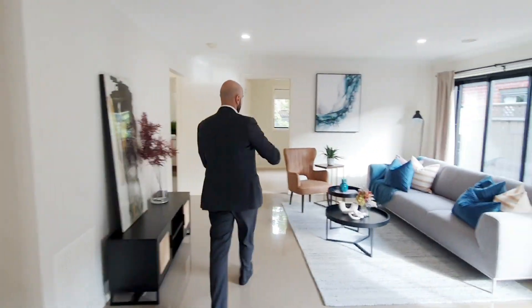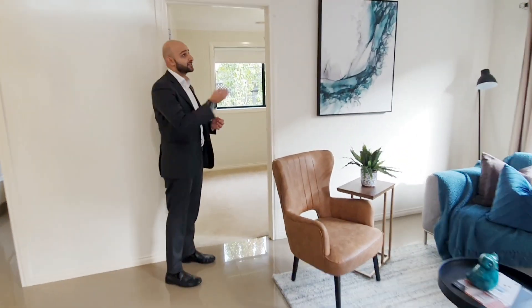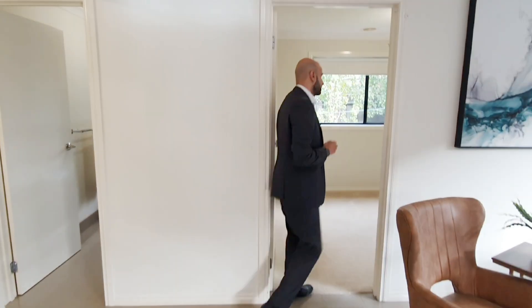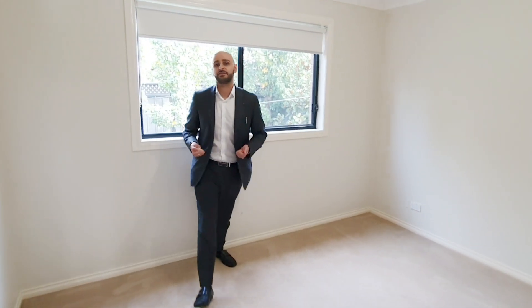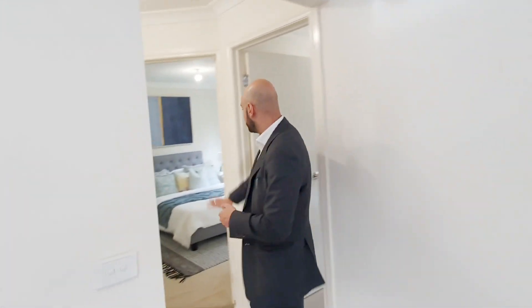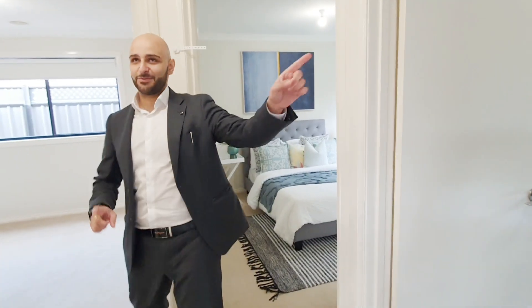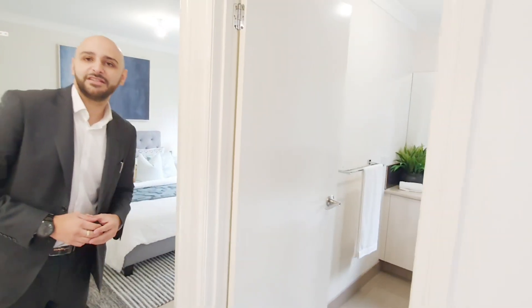As we flow through, you'll find a combination of features throughout the house: ducted heating, downlights, and very nice fixtures and fittings like blinds and curtains. In here we've got bedroom three, and on this side bedroom four. So we have bedroom two, bedroom three, bedroom four, and in that section we've also got the second bathroom.